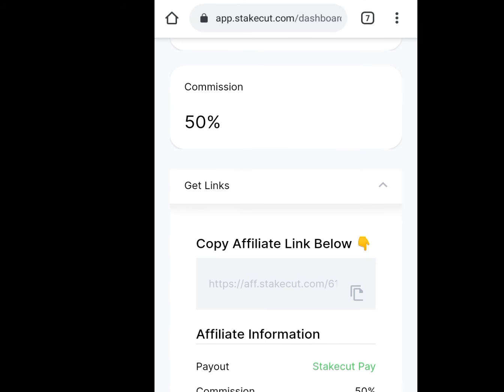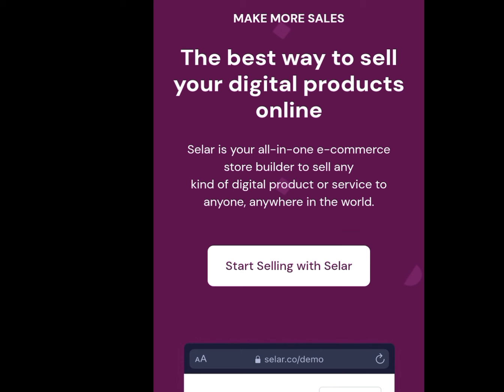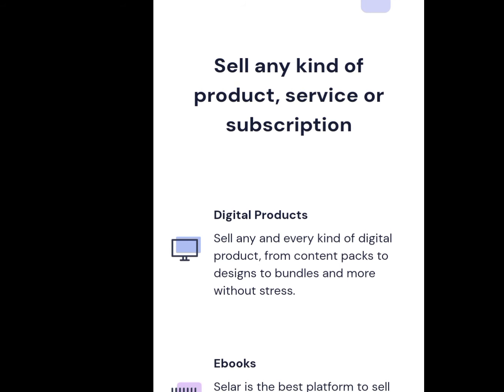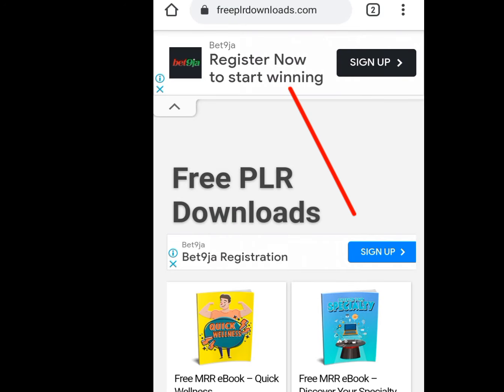Number three website that will pay you straight to your local bank account is Sela.co. Look at the address bar — Sela.co. Scrolling down, you will see they said: make more sales, the best way to sell your digital product online. In this website, we are going to be selling our own products online — for example, e-books. Even if you don't have a digital product, I will show you a website where you can download free e-books, upload them to Sela.co, and make your money. You can sell any kind of product, services, or subscription. Sela is the best platform to sell your e-books in any format.